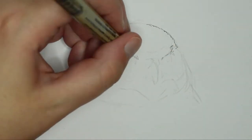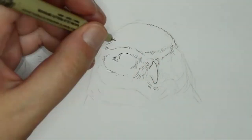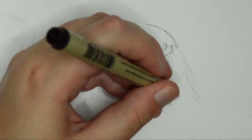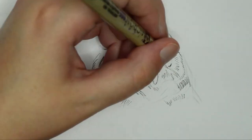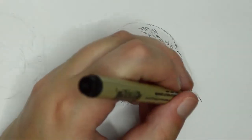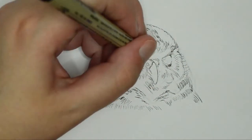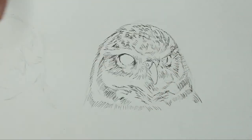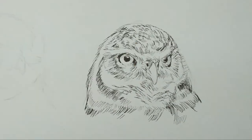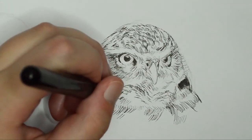Next up is a burrowing owl. These owls don't actually make their own burrows — they usually take over empty burrows from coyotes or badgers, and they just kind of take those over to raise their young in. This one's name is Ra.